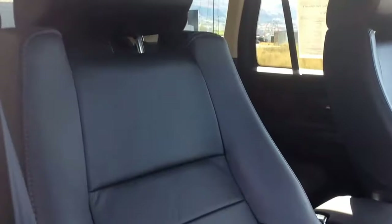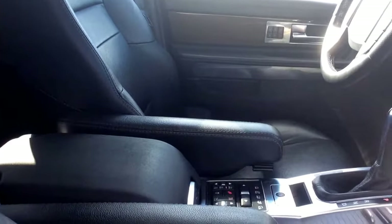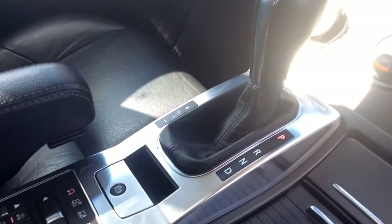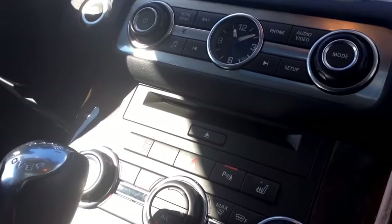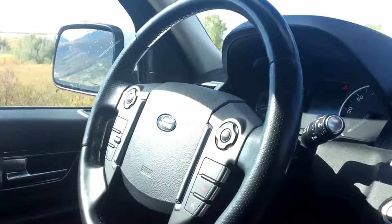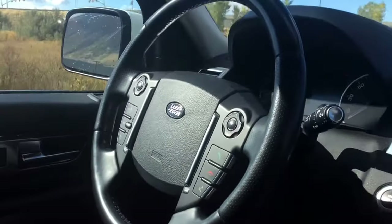The leather is in great condition as you can see. All of your heated windshields, heated seats, navigation. It does have your telescopic steering wheel with all of your Bluetooth, and it is a heated steering wheel.